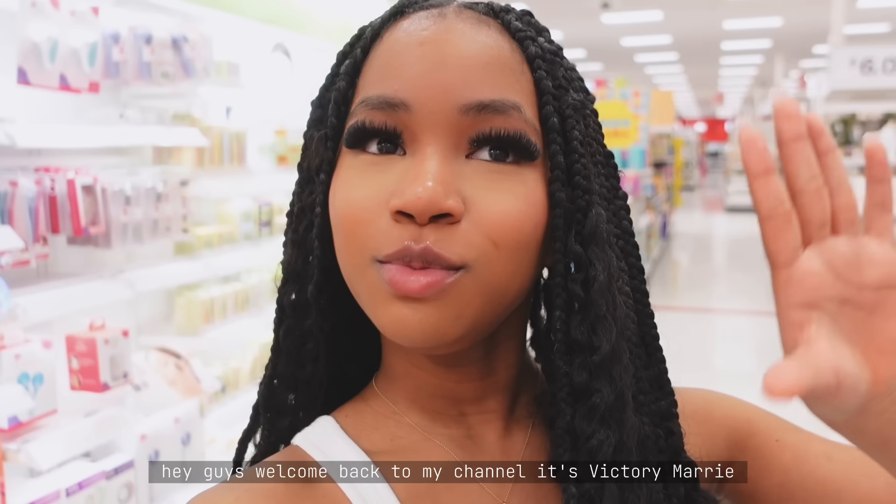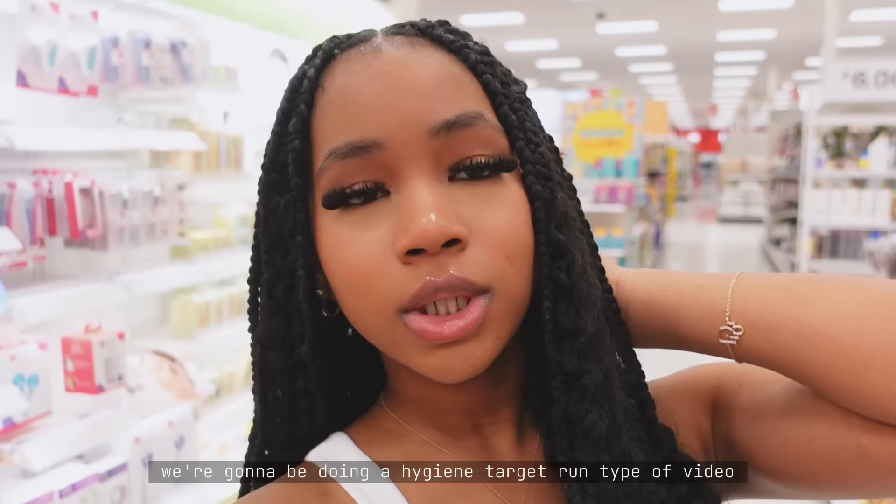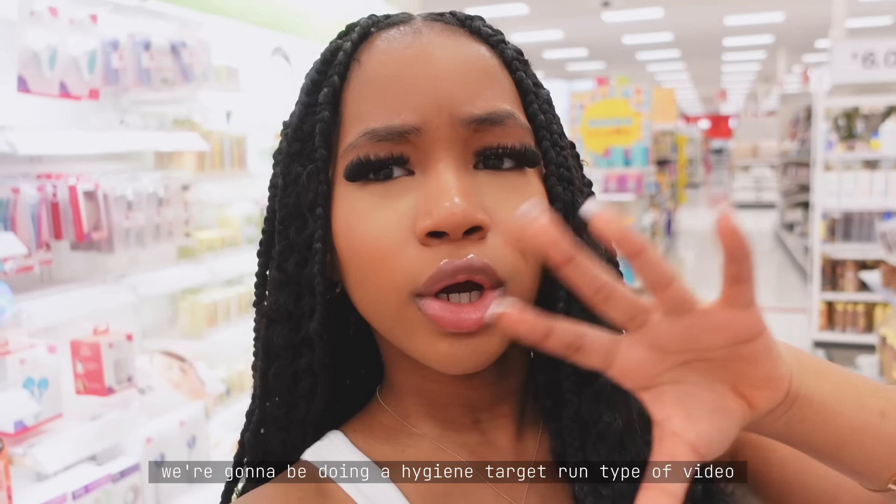Hey guys, welcome back to my channel. It's Victoria Marie, and in today's video, we're going to be doing a hygiene Target run type of video.